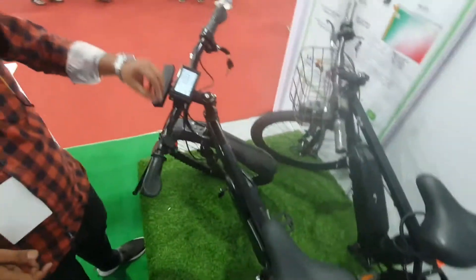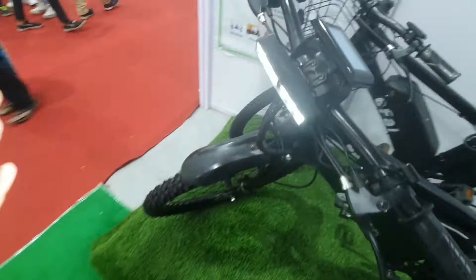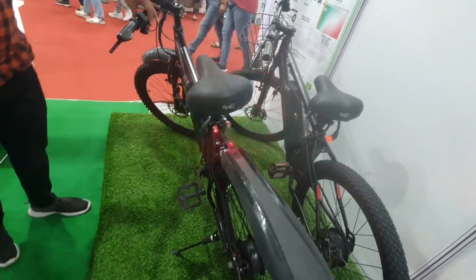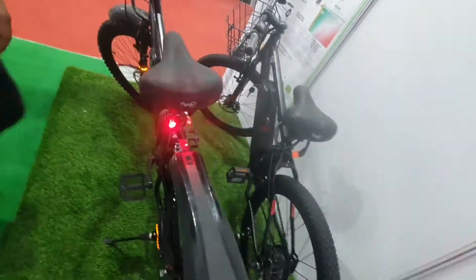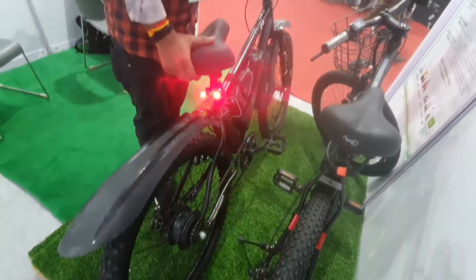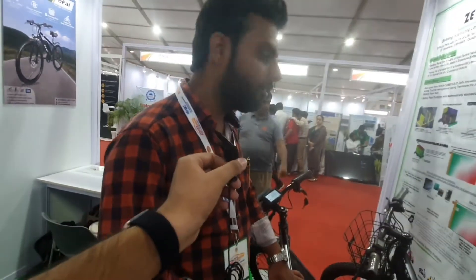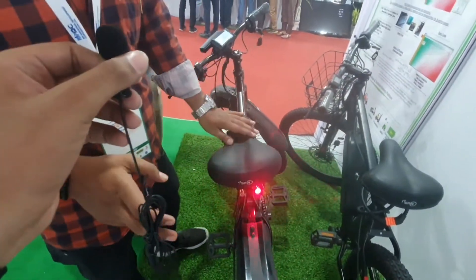There is a bright headlight built in. The tail light is also at the back — everything is in-built. There are indicators on the side and front, smartly placed for night safety and early morning visibility. The cycle also has a disc brake and front suspension.